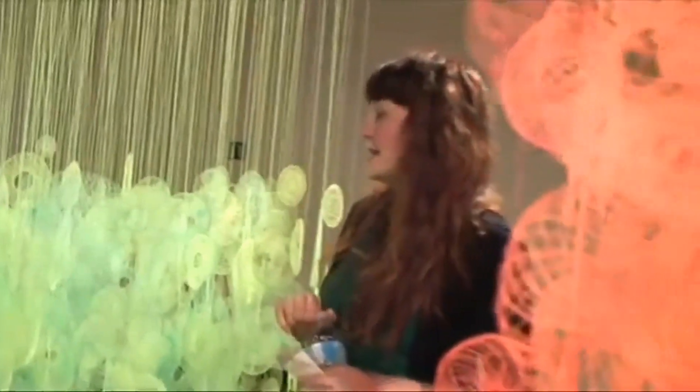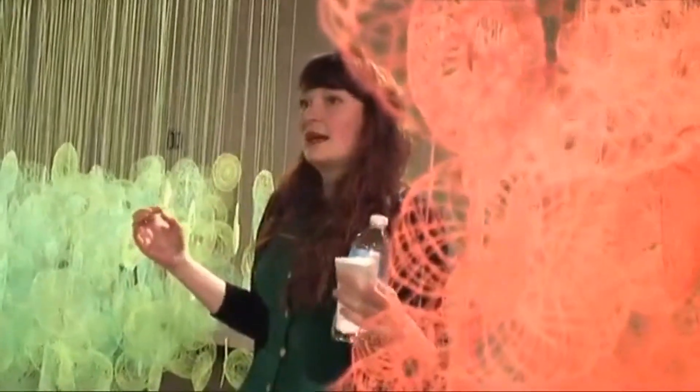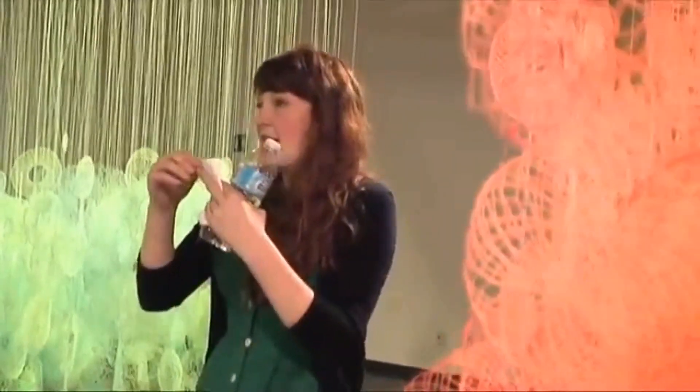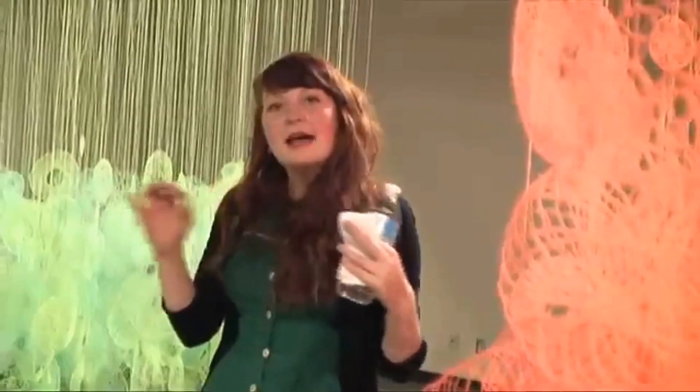These pieces are really conceptualized as drawings first and then as sculptures and installations. I started the process of working with thread and embroidery in my undergraduate career. Around 2007, I was looking at line, and I thought that threaded line was really interesting because it appears to be kind of flat — it's very slight and you can hardly see one piece. But when it's accumulated, you can start to feel a real presence.